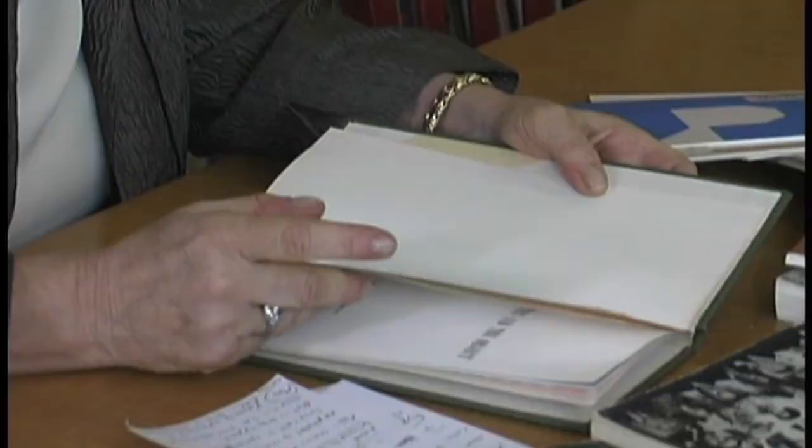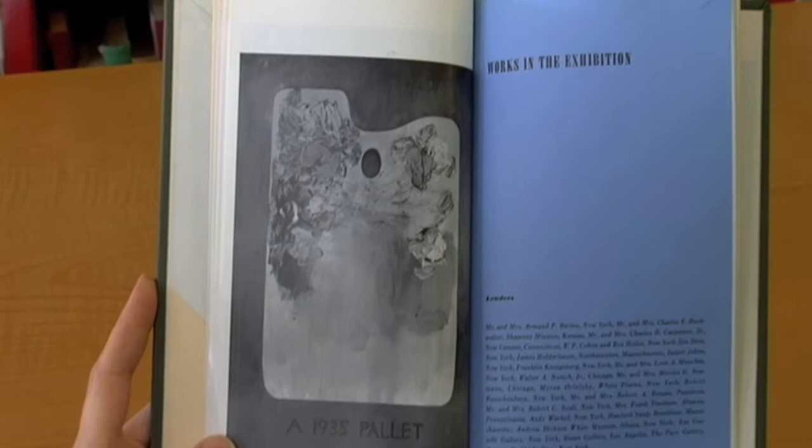Six Painters and the Object, an exhibition organized by the Guggenheim Museum in New York, and the curator for it was Lawrence Alloway. This exhibition traveled after New York to LACMA, actually before LACMA was even at Hancock Park.